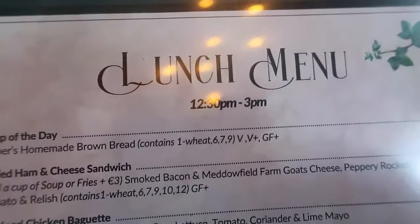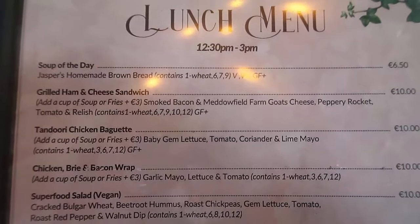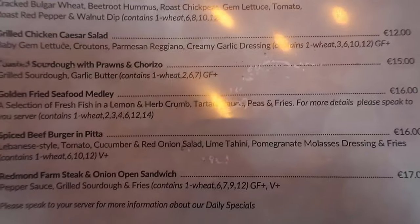If you come along for lunch, from 12:30 till 3, here's a quick look at the lunch menu as well — with soup, sandwich, baguette, and wrap. Again, something for vegans and various dietary requirements — really just something for everyone.